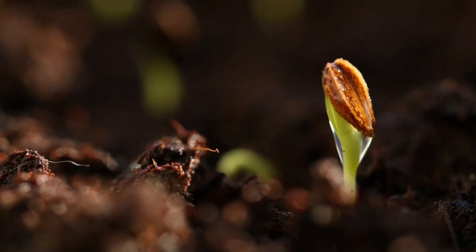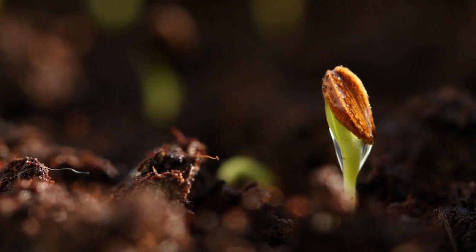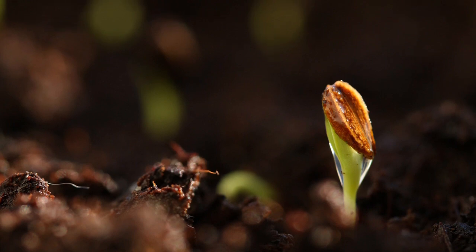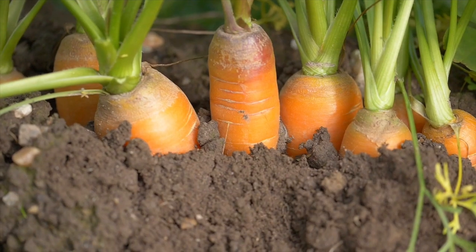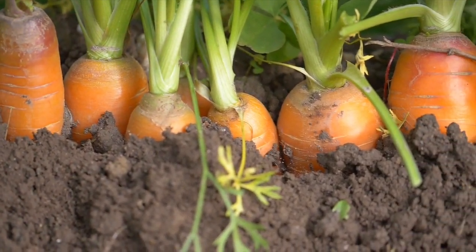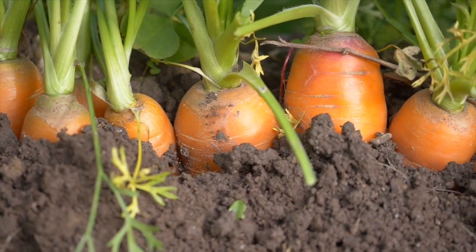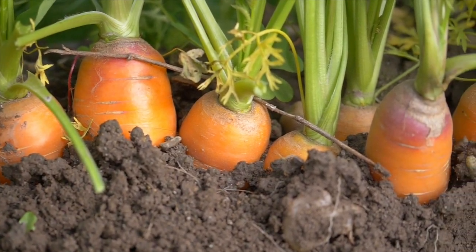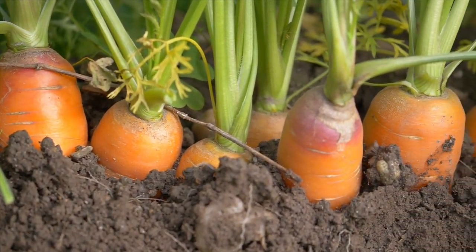A little patience is required as the germination time can be up to four weeks, so don't worry if the seedlings are not yet visible. At harvest time, start thinning out the carrots by removing the strongest one from the rows. You can harvest carrots at any stage, even very tender baby carrots.